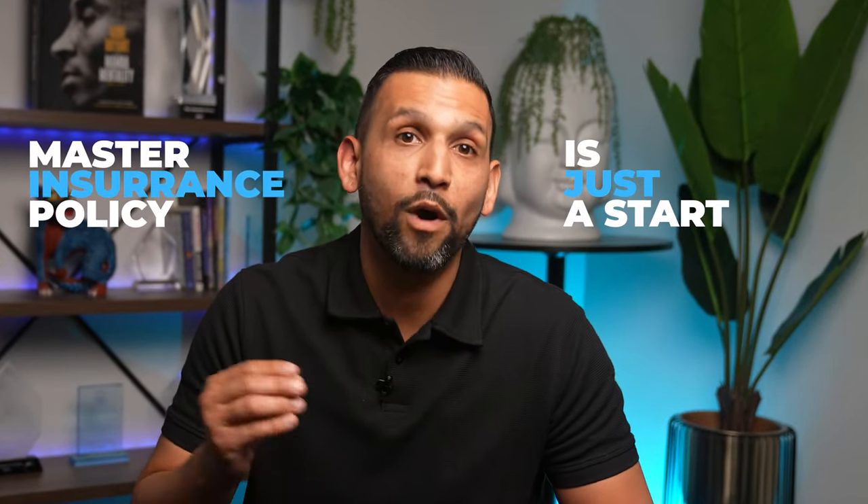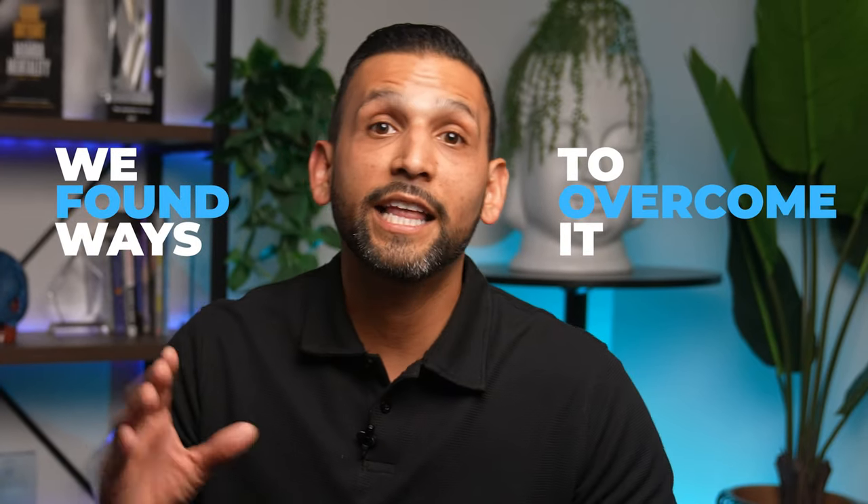Now, the master insurance policy is just the start of what can impact a sale. There's another issue that blindsided many of my early clients. But with the approach I'm going to cover next, we found ways to overcome it. Click on video three to learn how we do it.